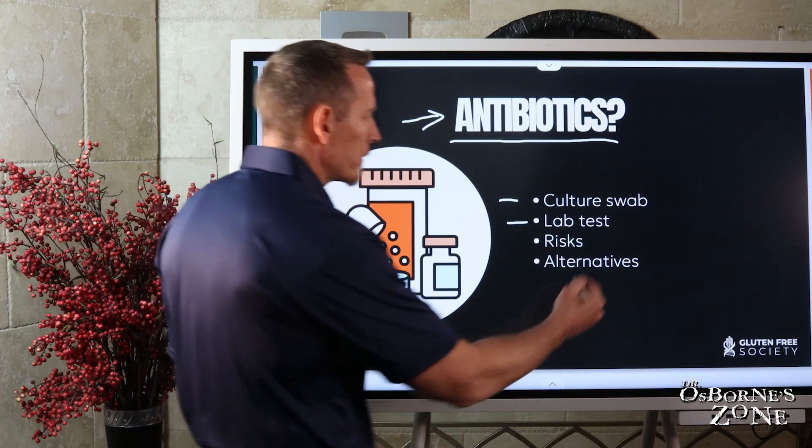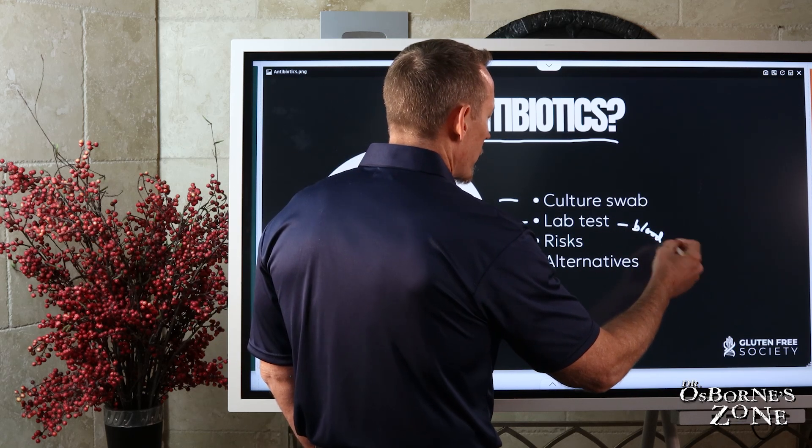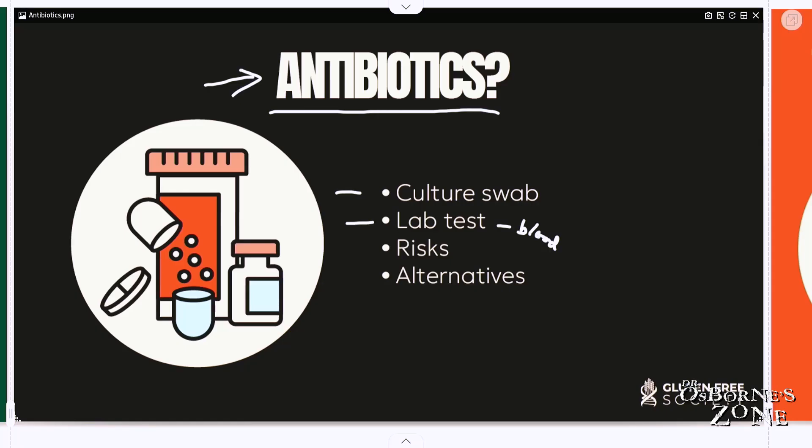There's plenty of testing — there's blood tests that can be done. One of my favorites is just a general CBC, a complete blood count. Sometimes on a complete blood count, white blood cells will be elevated, which indicates an infection, but it doesn't indicate what kind. Then there are different kinds of white blood cells. If you have an elevation of what are called neutrophils, this is commonly associated with bacteria.